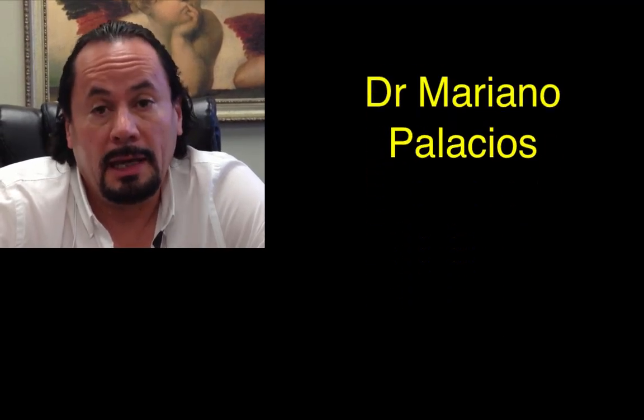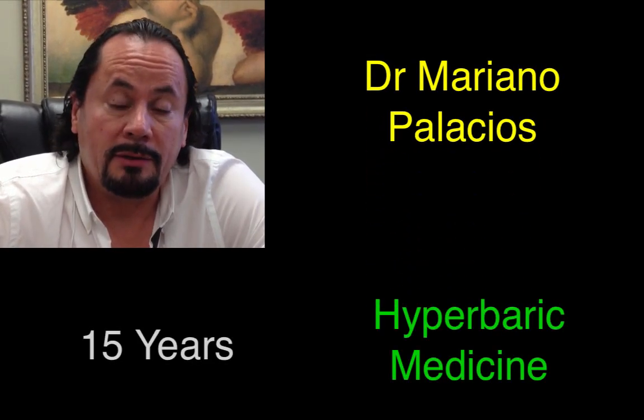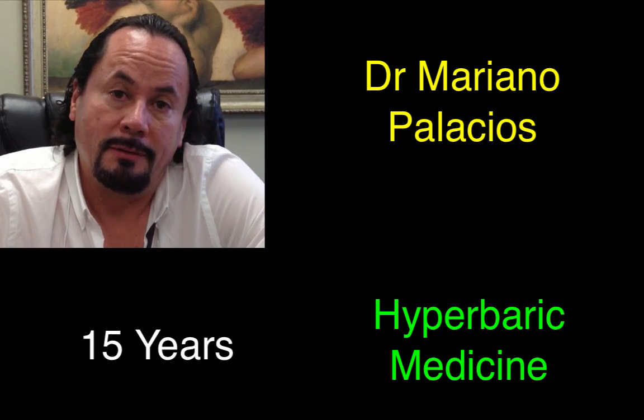My name is Dr. Mariano Palacios. I'm an internal medicine, anti-aging doctor, and I've practiced hyperbaric medicine for 15 years.